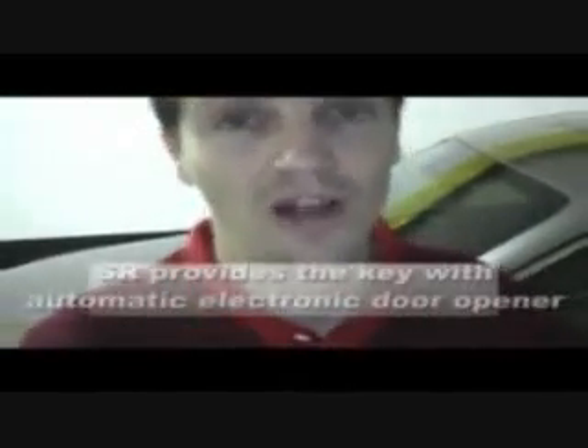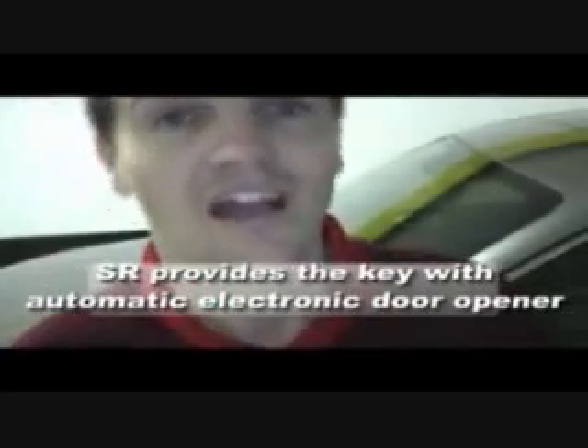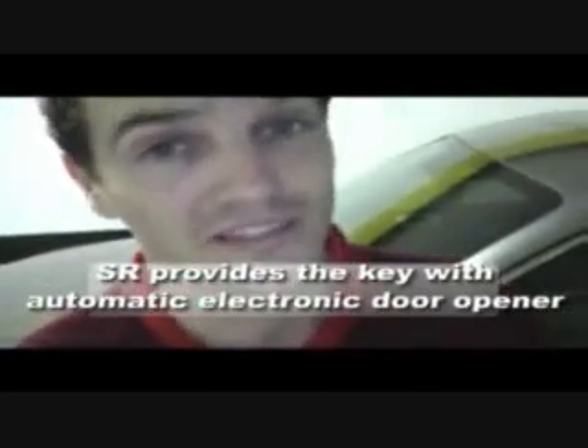The cool thing about this car is that when I come close to the car with the key on me, the car will recognize the key and unlock automatically, without even taking the key out of my pocket. I'm going to put it in my pocket, walk towards the car, and the car will automatically acknowledge the key so that we can open it. Now that's just service, isn't it?